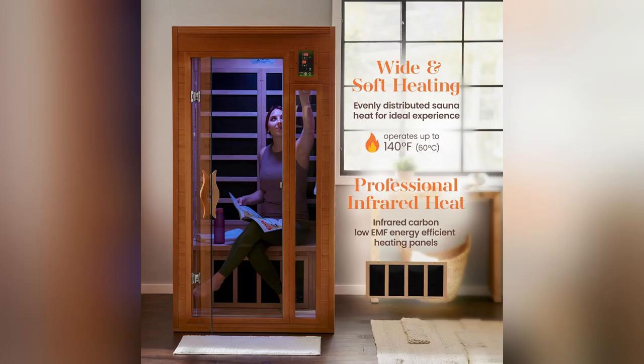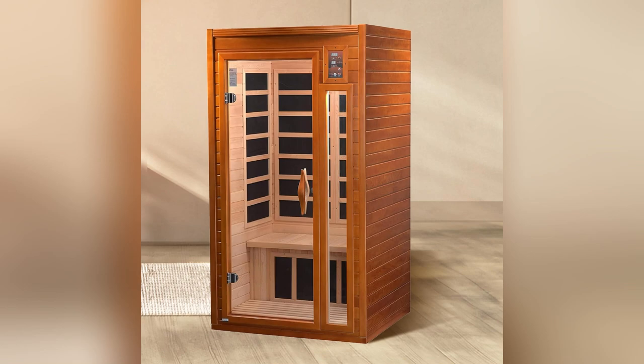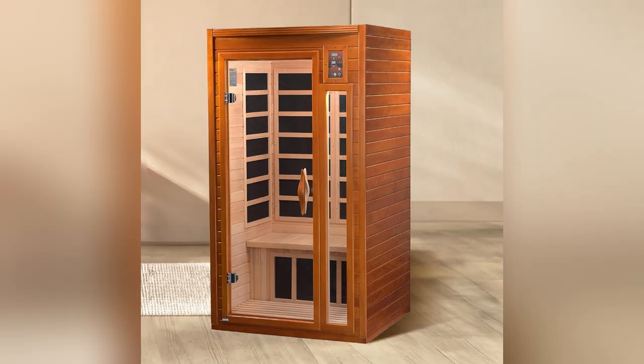Worried about EMF radiation? This sauna has one of the lowest levels I've ever tested — totally peaceful and safe. Don't miss out on bringing this slice of paradise into your home. Ready to experience true relaxation? Get yours now.